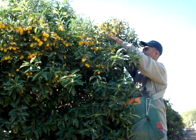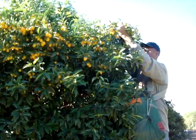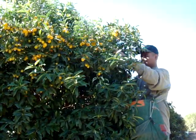This is a kumquat tree and we are harvesting kumquats today from Seaview Ranch, located near the Salton Sea in the Coachella Valley.